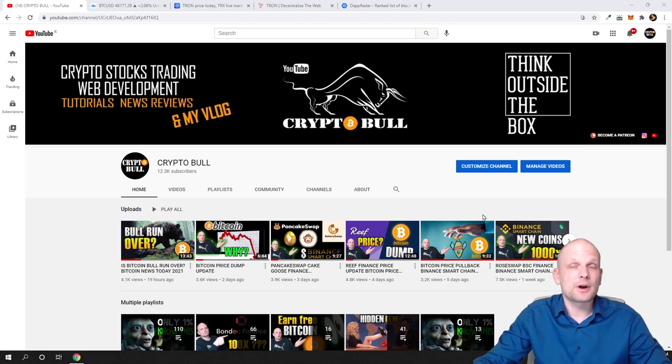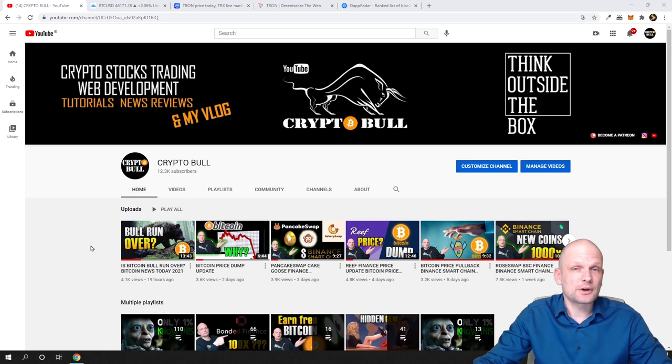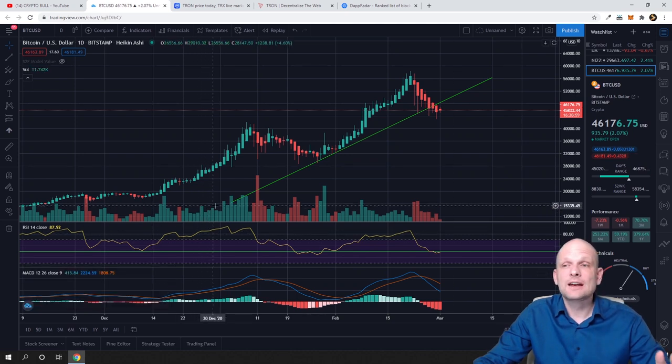Yesterday we created a video where I told you that the Bitcoin bull run is not over yet, and I told you that Bitcoin will be moving back in price because CME futures had a price of $46,000. Yesterday price was going down, and today if we go on Bitcoin price I would like to show you that this is really happening again and again. As from previous times, when I was mentioning that always when you are trading on Saturday and Sunday, always check out the CME price, because most likely 90% of the time Bitcoin price on Monday will be pulling back to that price.